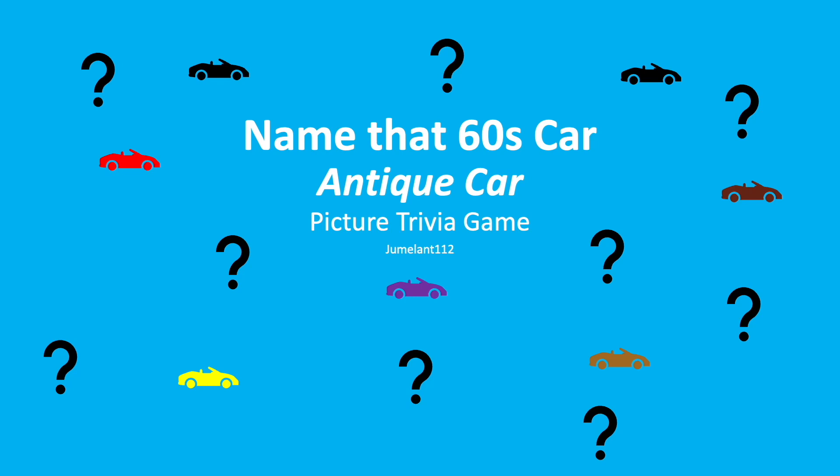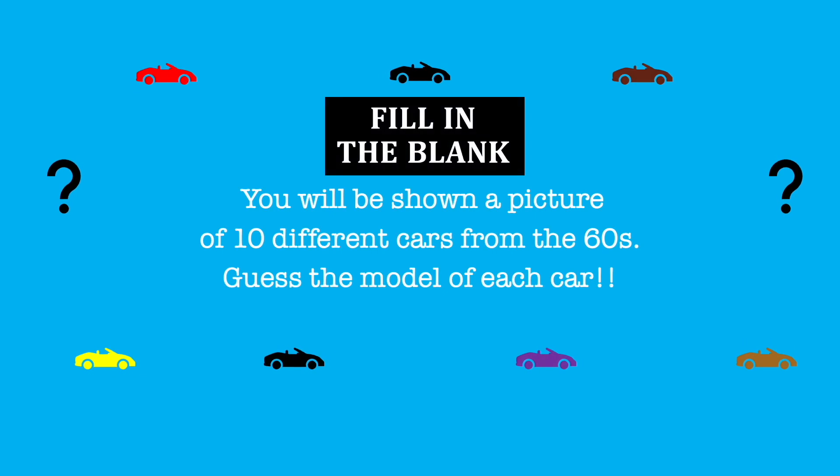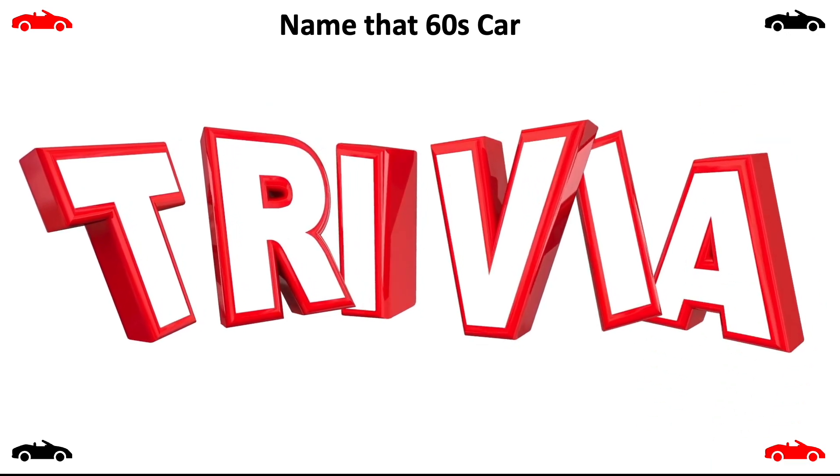What's going on everyone? Welcome to Name That Sixties Car Picture Trivia Game. You'll be shown a picture of 10 different cars from the 60s. Guess the model of each car. Each question is worth 1 point. Keep track of how many you get correct. Let's take it back to the 60s. Good luck.